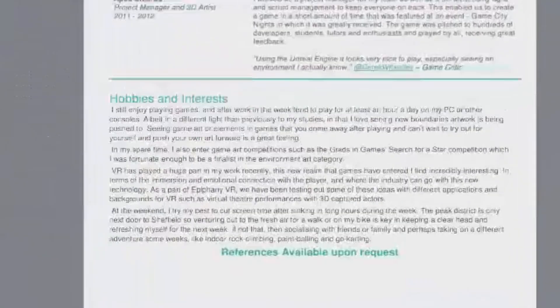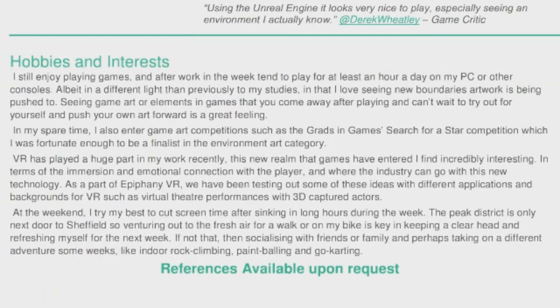The final piece I recommend is a hobbies and interests section. You'd be surprised how many people don't include this, or just write a bullet-point list of activities. This is where you can get across your passion for games and games development, and it gives people a small indicator of who you are and why they'd ultimately want to work with you. If you want to work in the games industry, mention that you like playing games — tell us what kind of games you like, what got you interested in the first place, and how that's influenced your decisions.